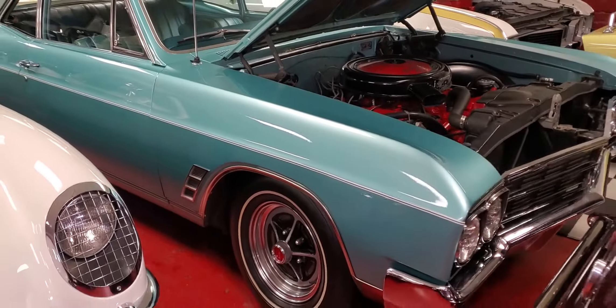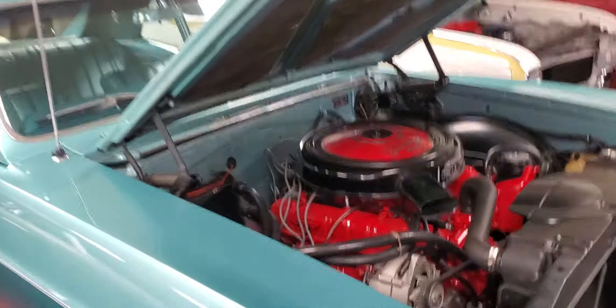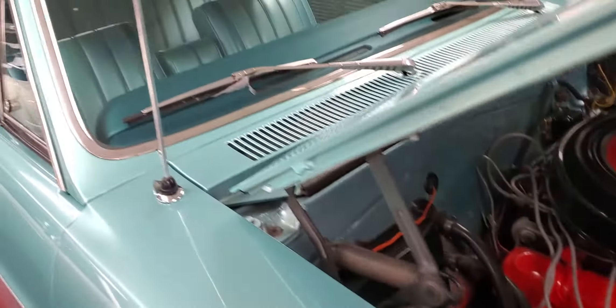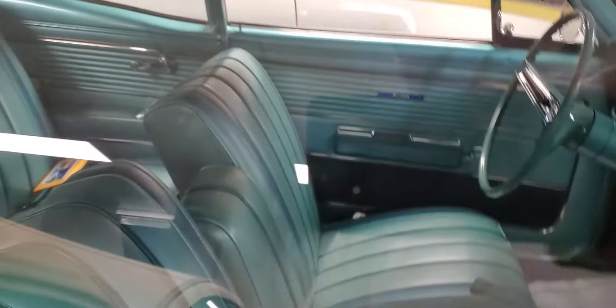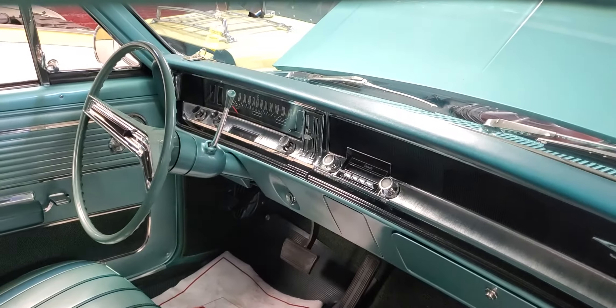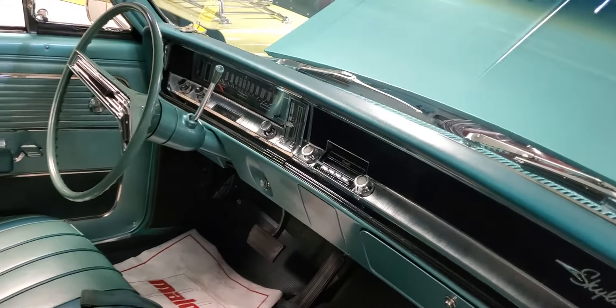66 Buick Skylark Grand Sport, 401 nailhead. West Coast car from Washington State. Protect-the-plate, all numbers matching. Beautiful car. Teal — it's called turquoise mist with a turquoise interior. Another column shift car, but beautiful. Look at the dash on this thing. The steering wheel's killer. West Coast cars — the dashes are all brilliant. Beautiful.